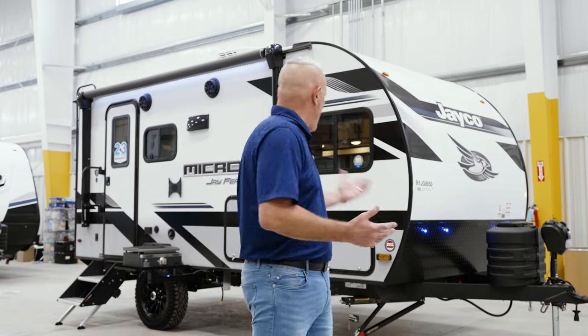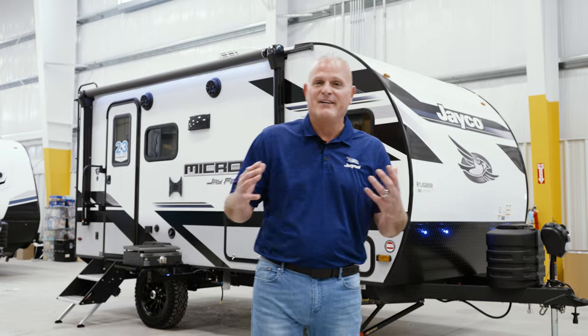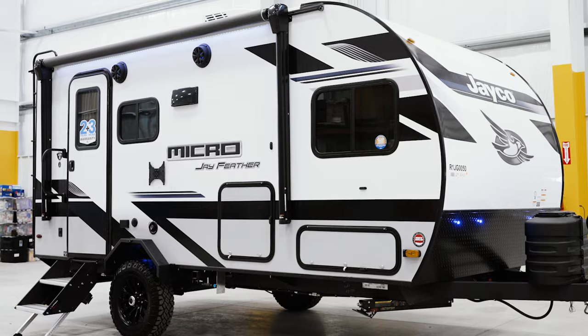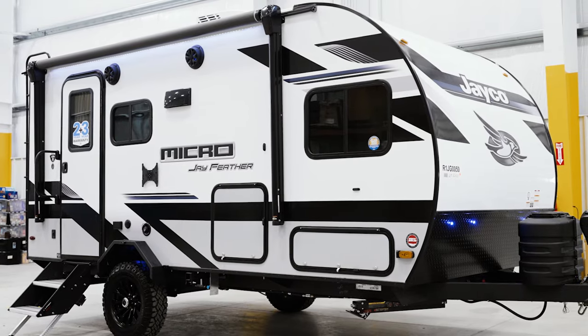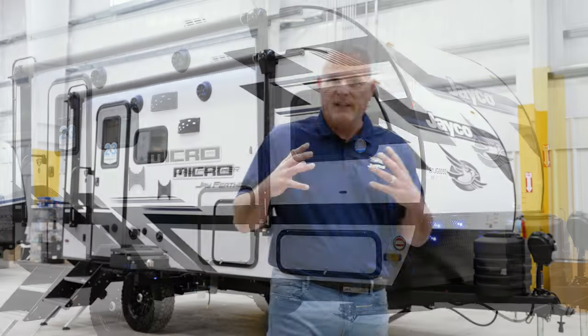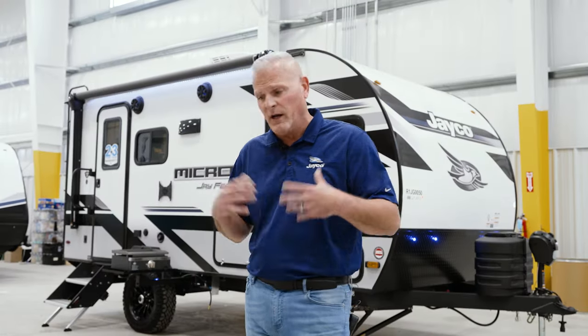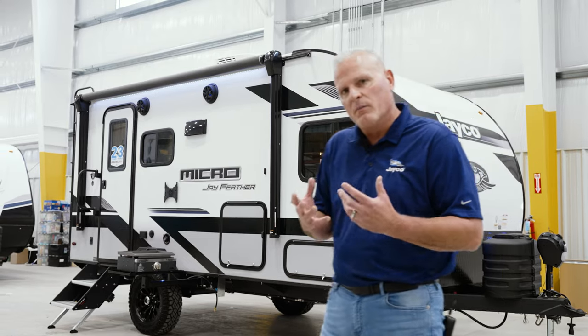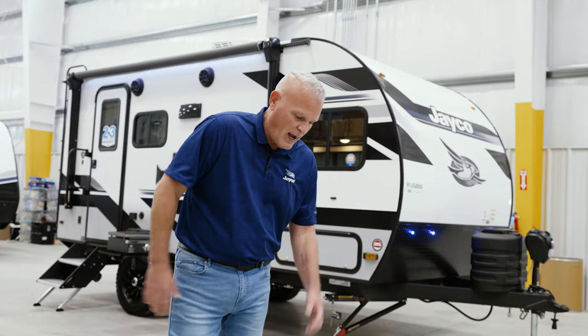We'll start out with what is obviously apparent, which is the new exterior graphics package. We're really excited about the new look on the Micro. This is the first change we've really made to the exterior. We stayed kind of linear in nature — consumers seem to like that — but we wanted to give it a little bit more aggressive, edgy appeal, and we think we accomplished that.